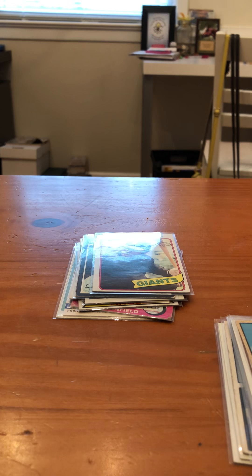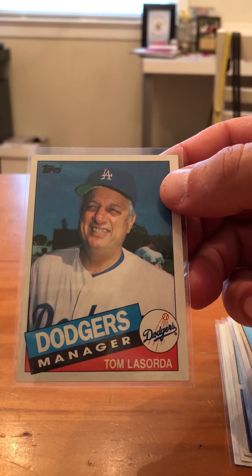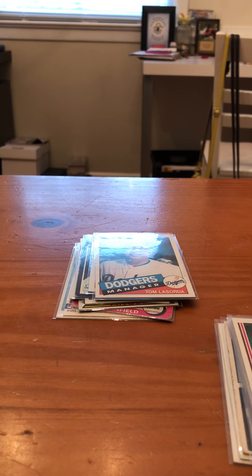Here's probably one of the all-time top 20 managers in baseball ever — 1985 or '86 Topps, Tommy Lasorda.